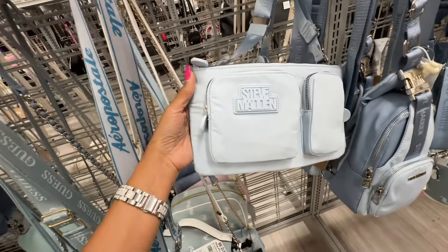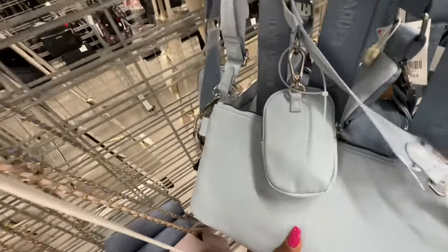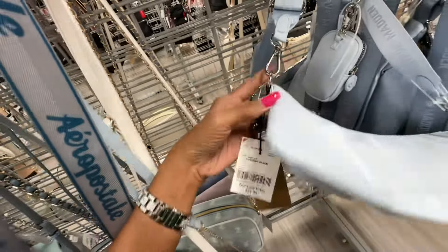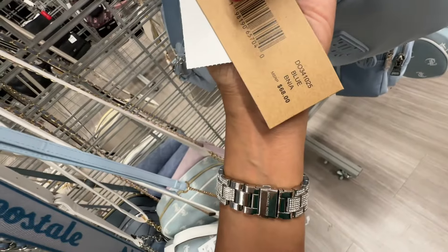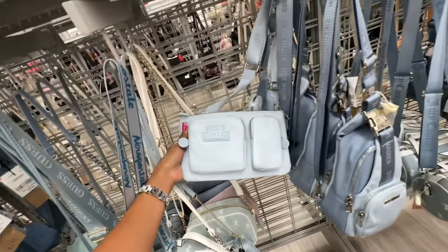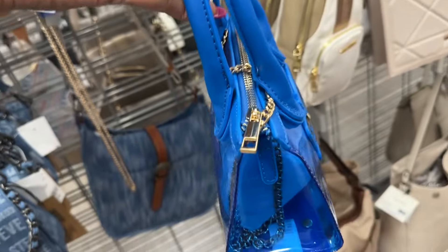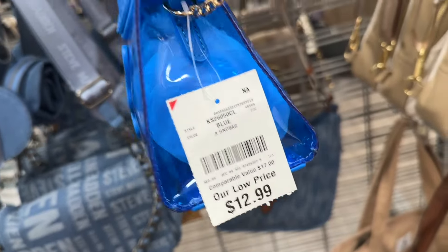This is a Steve Madden ballet bag — two pockets in the front, zipper top, comes with a pouch and also a web strap. The price is twenty-two dollars and the name is 'Nia.' Oh look at this little cutie — pretty blue, top handle, chain strap, zip top — look at the butterfly! Thirteen dollars.